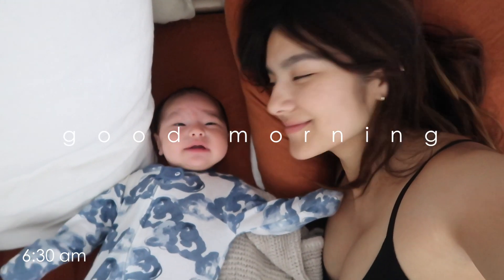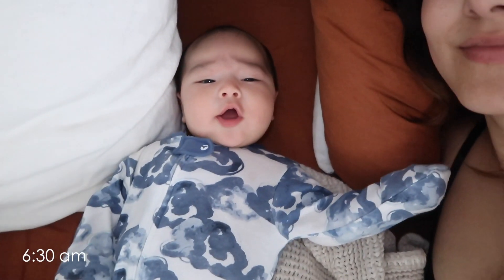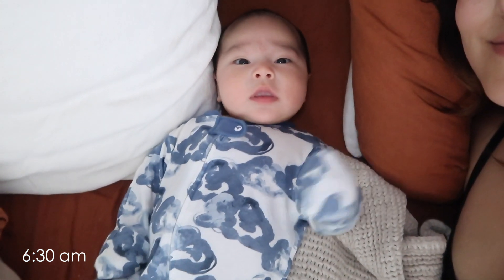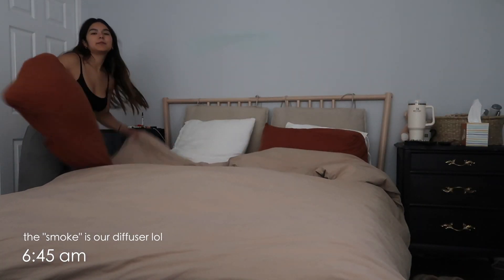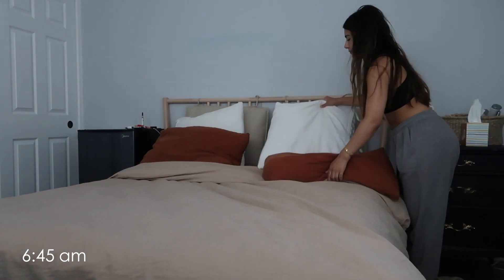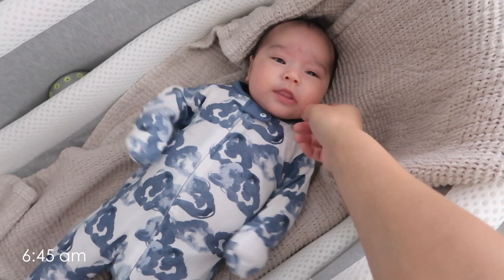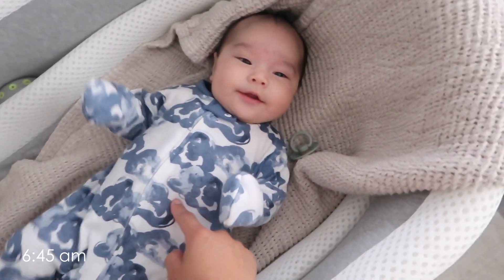Good morning everyone! Here is my routine thus far with Sailor, who's still a newborn — I think he's only two and a half months old. This is how we start our mornings: usually a wake-up call around six, we just chill in bed for a few, and then I get up, set the baby back in his bassinet, make the bed, and then wake Sailor up because he's either fallen back asleep or daddy just said bye to him before work.